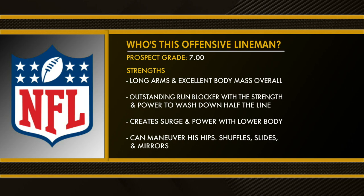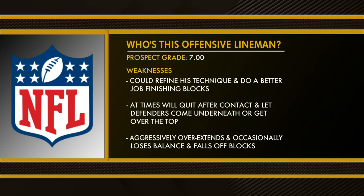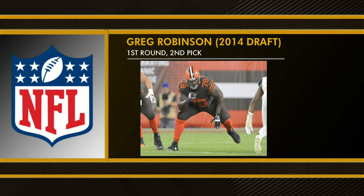Can maneuver his hips, slides and shuffles and mirrors well. Weaknesses: could refine his technique and do a better job of finishing blocks, at times quits after contact, lets defenders come underneath or get over the top, aggressively overextends and occasionally loses his balance and falls off blocks. That was the scouting report for Greg Robinson, who was selected high in the 2014 draft and played the last two years for the Browns, but failed to live up to that high grade coming out of college.